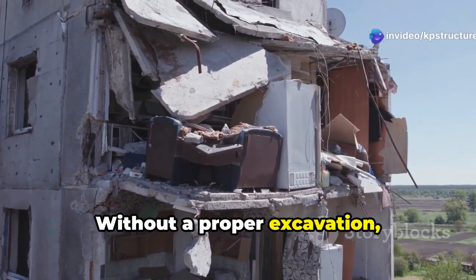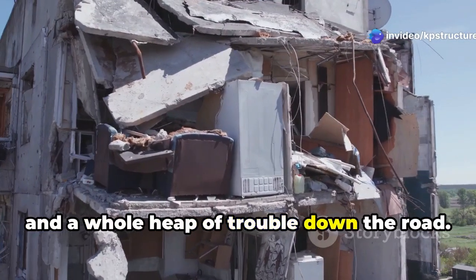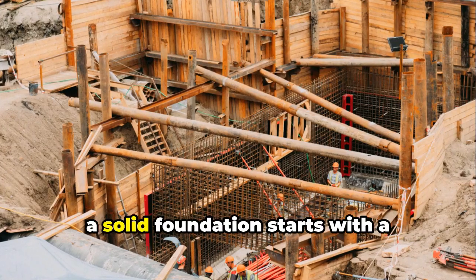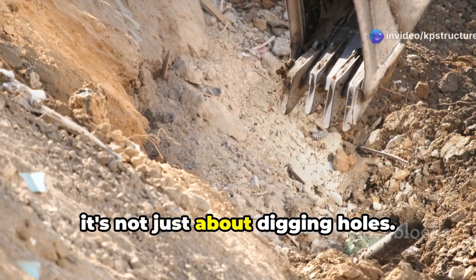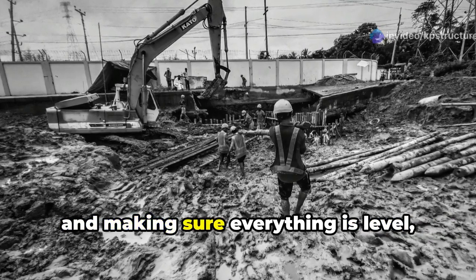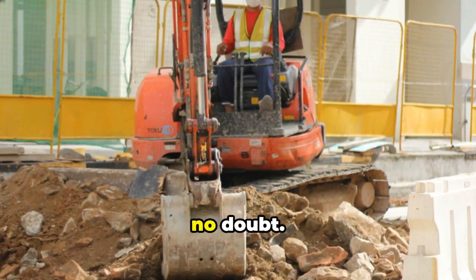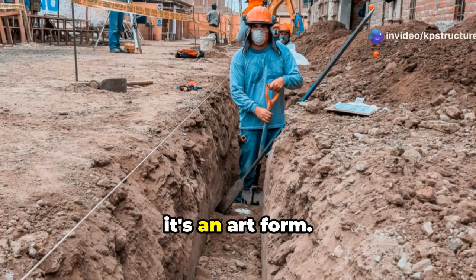Without a proper excavation, you're risking cracks, collapses, and a whole heap of trouble down the road. Whether it's a skyscraper or a septic tank, a solid foundation starts with a well-executed excavation. It's not just about digging holes — it's about understanding the soil, working with different types of equipment, and making sure everything is level, graded, and secure. It's a dangerous job, but in the hands of skilled operators and laborers, it's an art form.